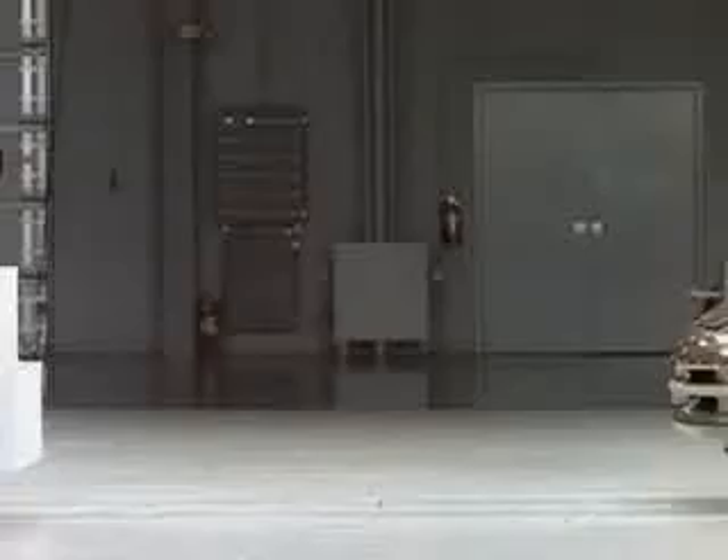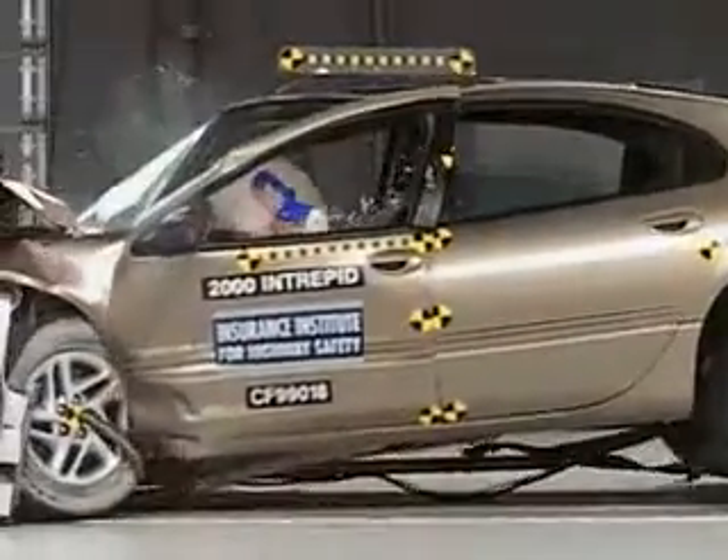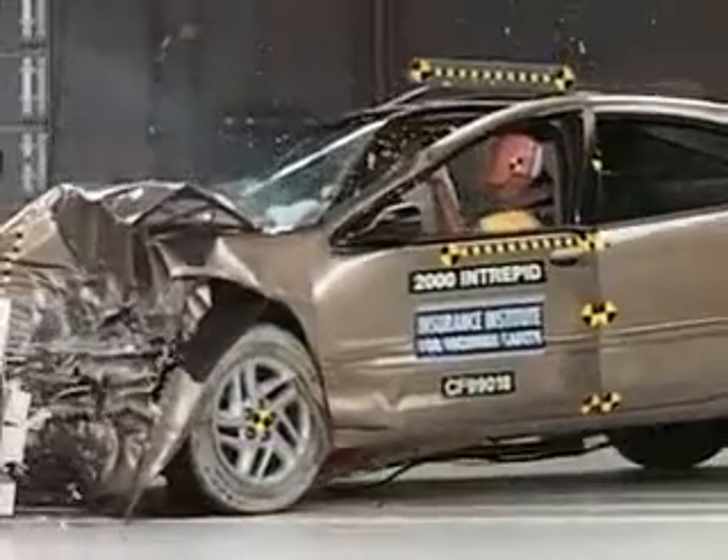However, there are a couple of problems. There is some intrusion into the footwell area, which contributes to the possibility of leg injuries. And the dummy's movement is not well controlled.